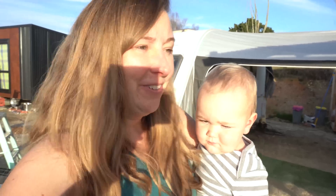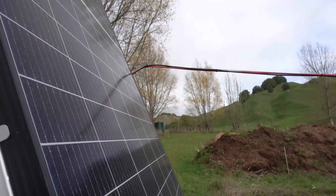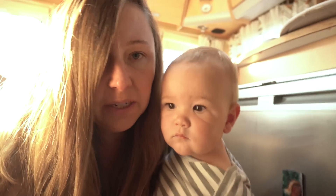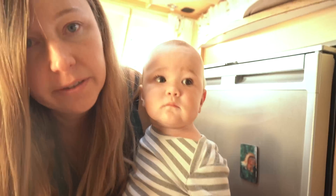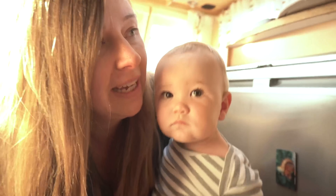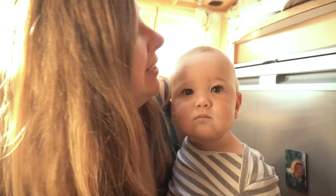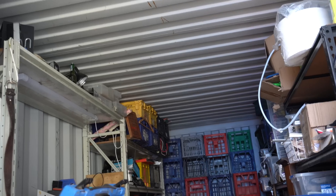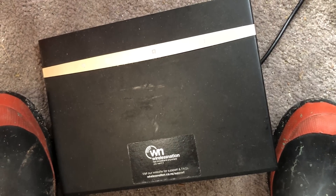I'm actually pretty self-sufficient up here with the caravan and the sleep-out because they each have their own solar power setup. The item that draws the most power is the fridge — it uses much more than I expected, so my caravan does get into a bit of trouble after a while. I end up linking the caravan up to Hayden's generator when he does have it running. The other thing that's going continuously in my little setup is the internet — the Wireless Nation modem. Hayden also has his own Wireless Nation modem running.